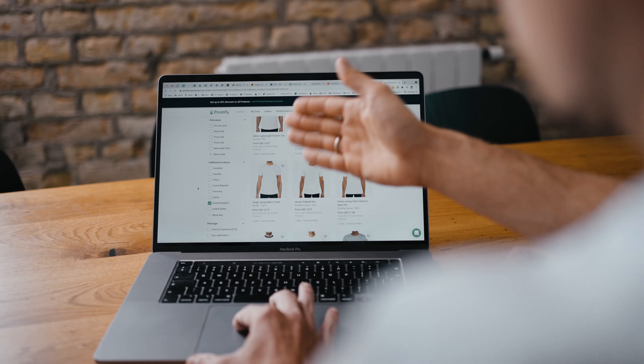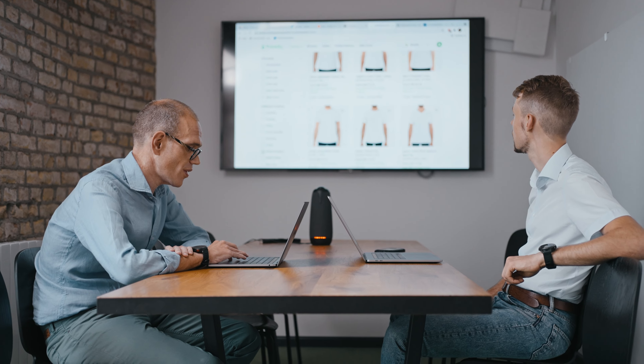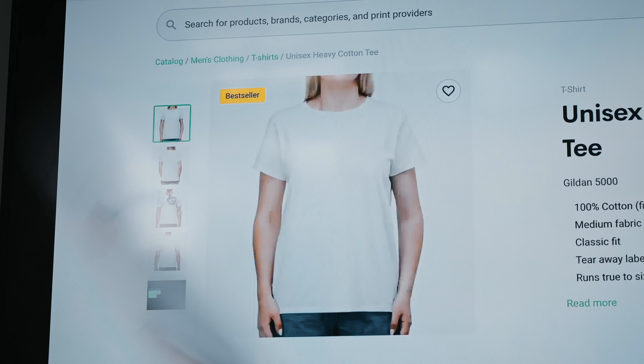Printify enables creating print-on-demand products. Imagine you could be an artist, a gamer, a musician, that would like to deliver their art to a customer anywhere in the world. You can put your art on a t-shirt, a hoodie, a mug, on some paper goods, even home decor.